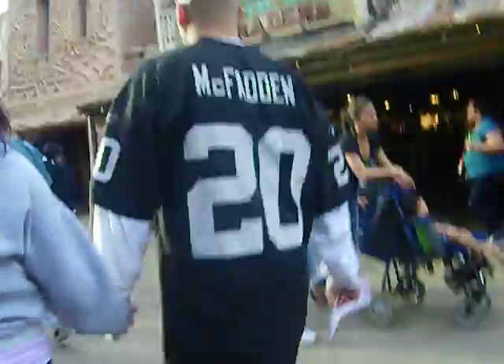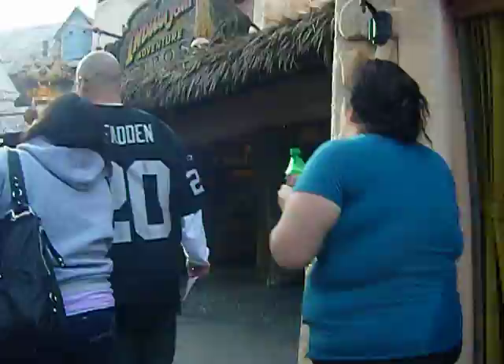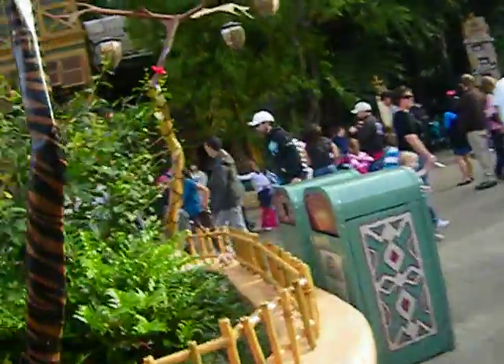We've got more shops and it's looking like classic Adventureland decor. Up ahead we have the Bengal Barbecue, which is a very good place to eat — not a lot of seating, but very good. It has a Polynesian and African theme, a little shish kebab type thing.